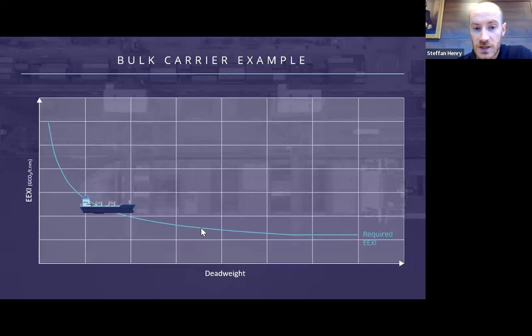Here you can see a graphic of the example where the blue line is the required EEXI. As you can see, the requirements get stricter the larger the vessel gets. If a vessel's attained EEXI is below the line then it's compliant, and if it's above the required it's non-compliant.